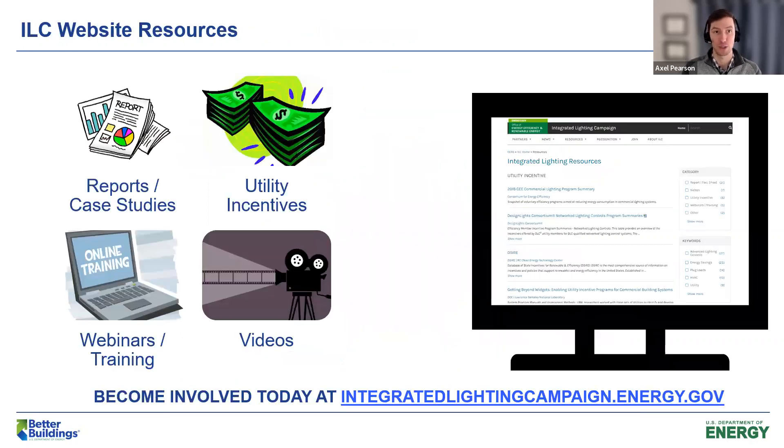There are resources on our website including reports, case studies from research labs and third-party organizations, utility incentives that can provide financial support for those taking on advanced lighting projects, webinars and trainings, and topic-relevant videos. I encourage you to check out our website when you get a chance.